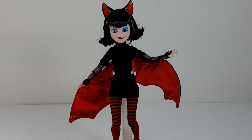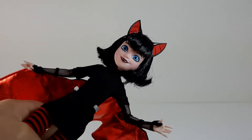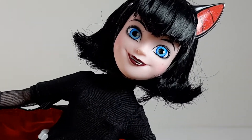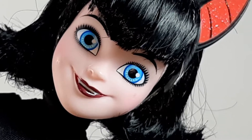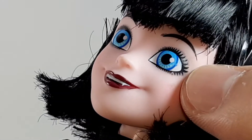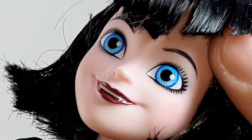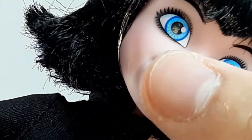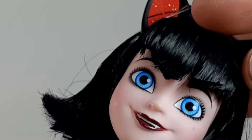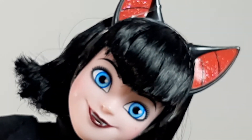Here she is out of her box. First we're going to check out her face. She has blue eyes and she has really dark lipstick. Let me zoom in a little bit. She has really nicely painted features — her lashes are really nice. She has a little bit of gray eyeshadow and there you can see her eyebrows. She even has her little fangs, really cute. She looks a lot like the character in the movie.